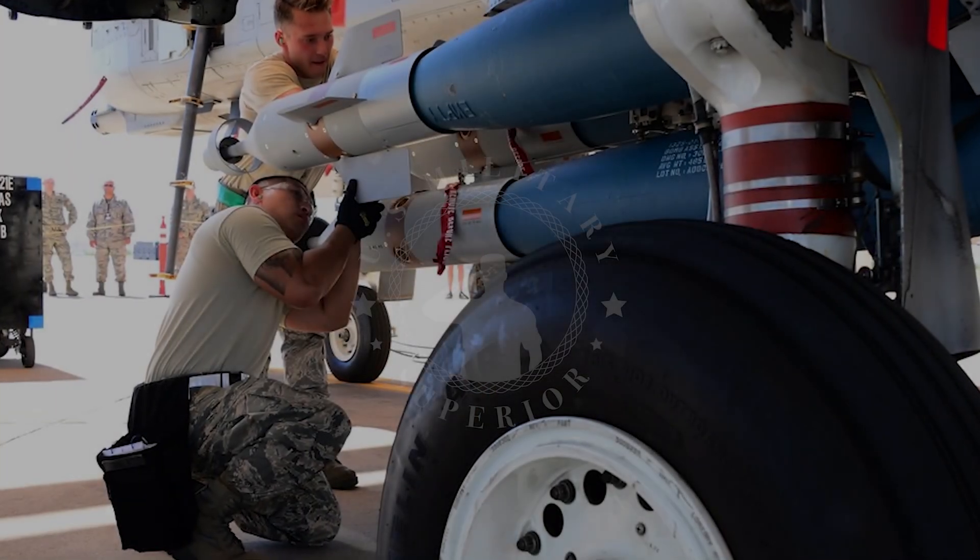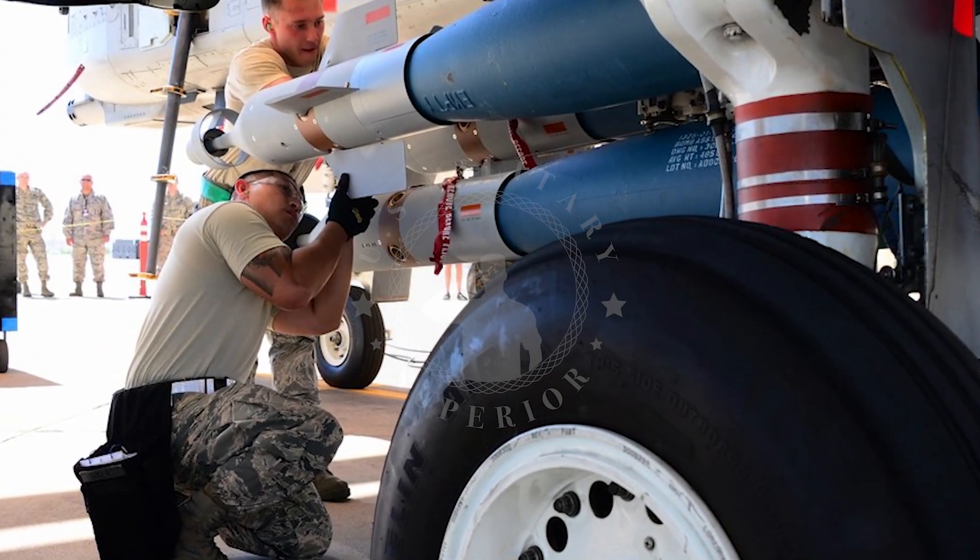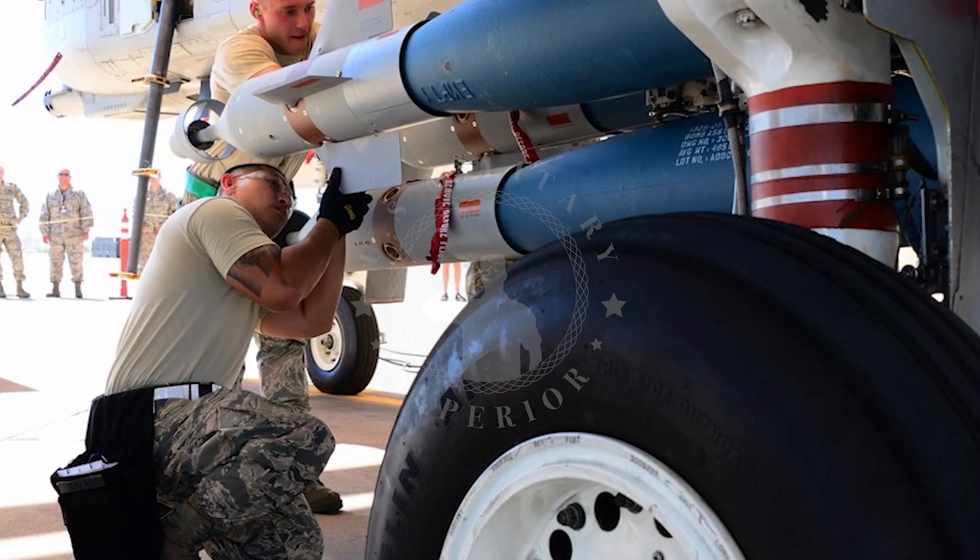The price of the GBU-12 per unit is also not cheap — it is estimated at US $22,000.